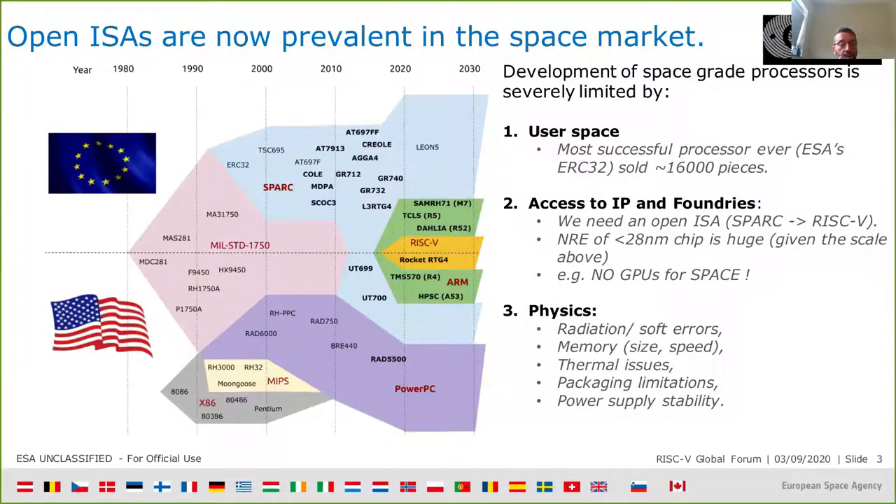Now the landscape is quite diverse, even if the prevalence of open ISA in space is a fact, and it is mostly driven by the SPARC instruction set architecture, developed by ESA in the late 1990s.